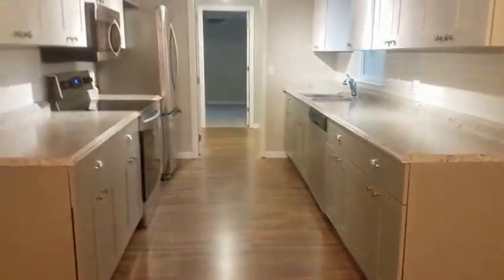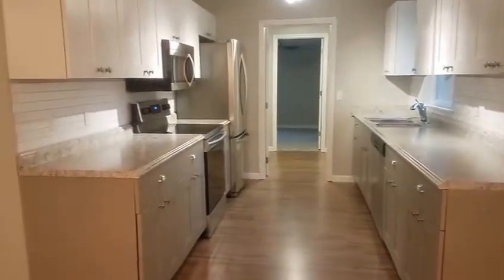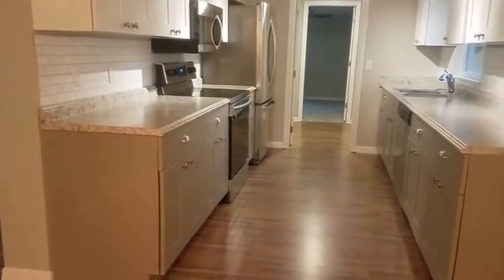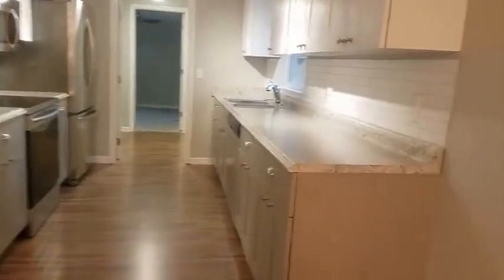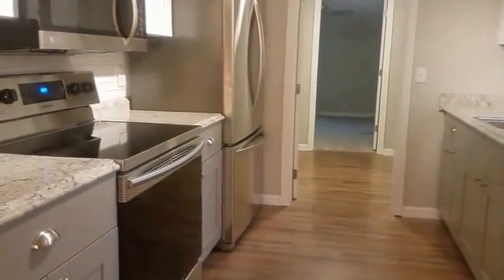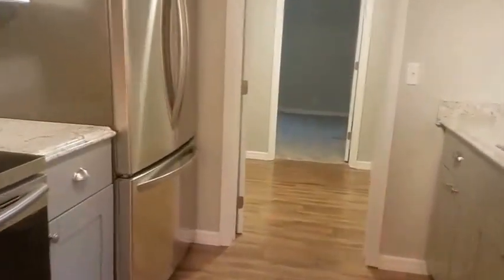The kitchen is nice — shaker style cabinets. Interestingly, we have two-tone different color uppers than the lowers. That isn't granite, but it looks nice. The subway tile backsplash looks nice. Stainless appliances.